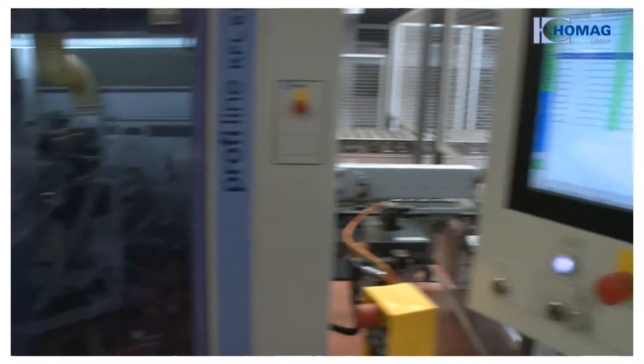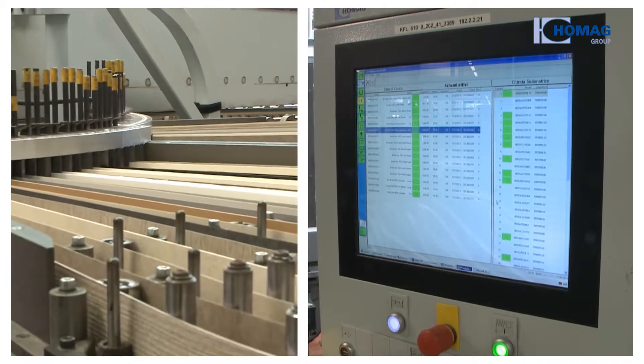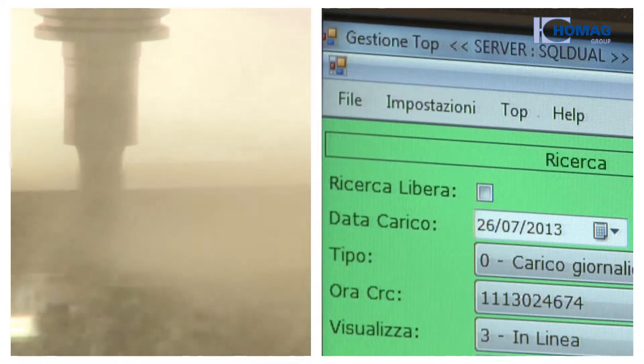The system's flexibility is possible thanks to the control system software MOS. It controls all of the processes and communicates in the company's language.